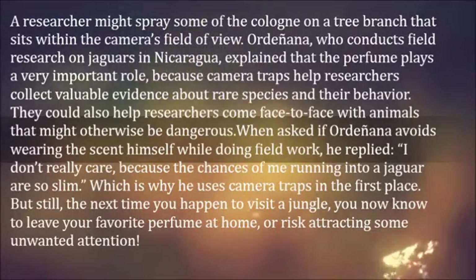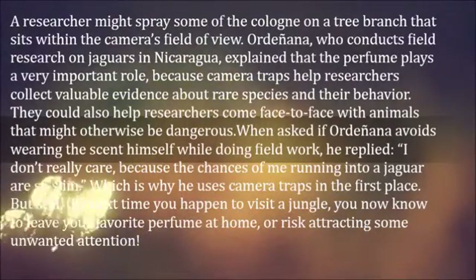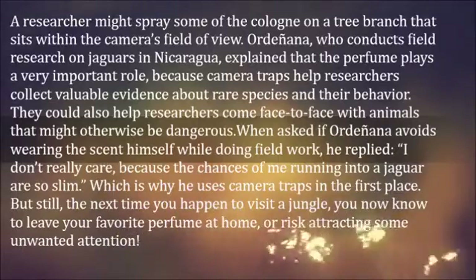But still, the next time you happen to visit a jungle, you now know to leave your favorite perfume at home, or risk attracting some unwanted attention.